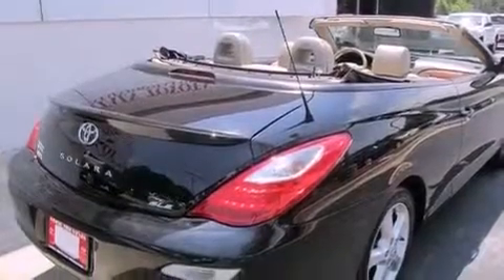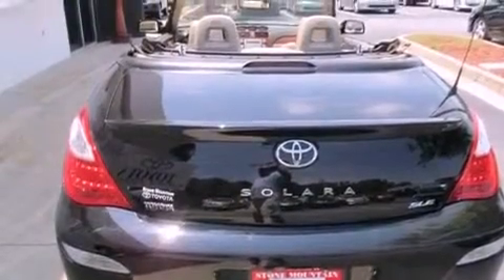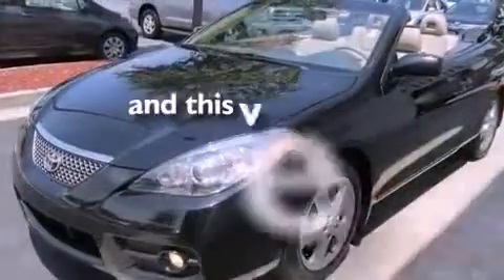Features include heated seats, alloy wheels, cruise control, a premium sound system, a leather interior, a passenger side vanity mirror, a security system, an anti-lock braking system, and air conditioning with automatic climate control. This vehicle has fewer than 42,000 miles on the odometer.